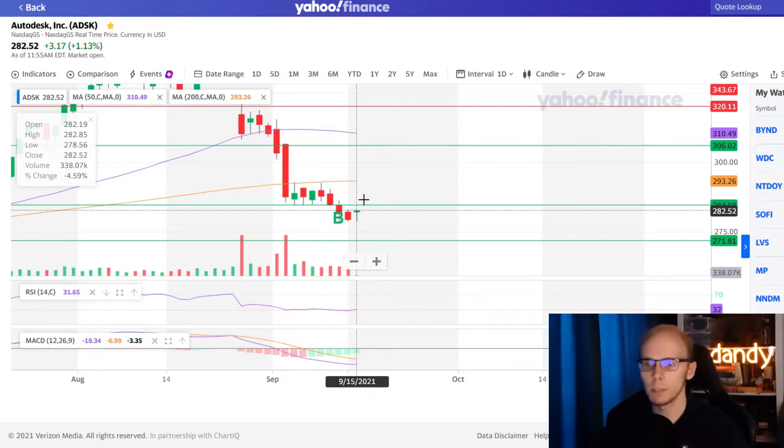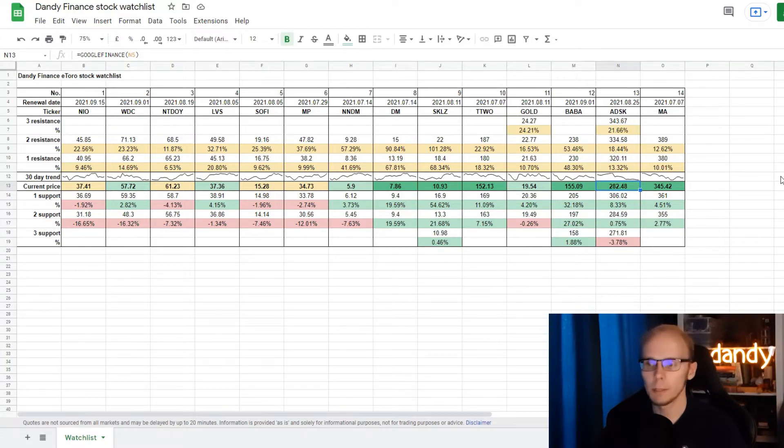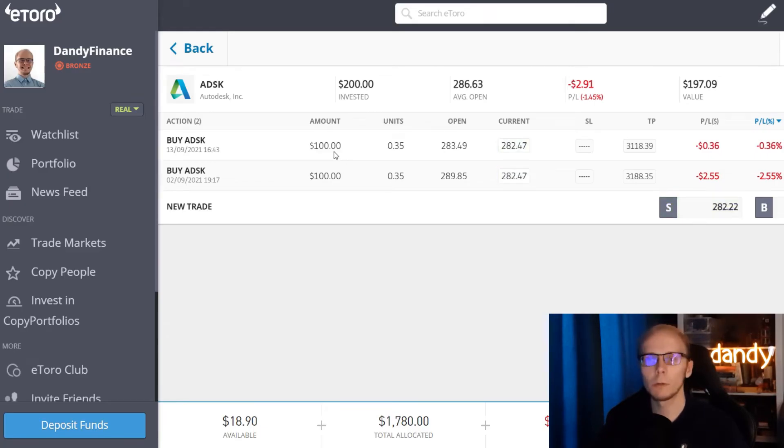We have 6 days of green bars in the histogram of the MACD. In the watchlist, ADSK is now in bright green with the price being between the second and third support targets. To get to the third support the price needs to go down 3.68%; for the second support it needs to go up 0.85%; first support is up 8.44%; first resistance is up 13.44%; second resistance up 18.57%; and third resistance up 21.79%. On Monday we added $100 into the name and got 0.35 of a share at $283.49 per share. The current price is still lower at $282.47, putting it at a losing trade of minus 0.3%. Overall we have $200 invested in the name and are now at minus 1.4%, with the value of the position at $197.19.